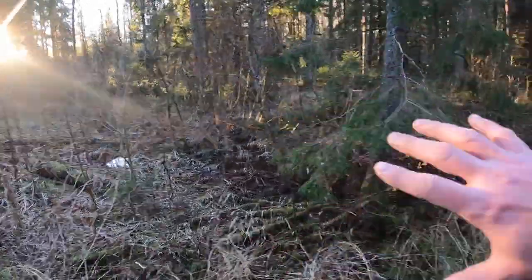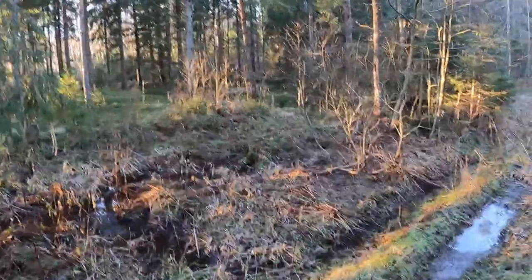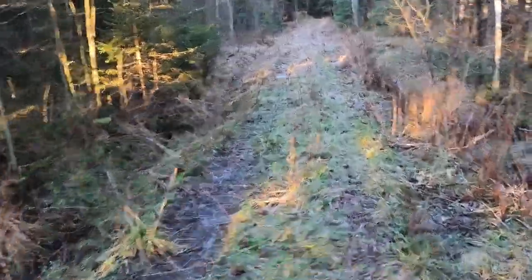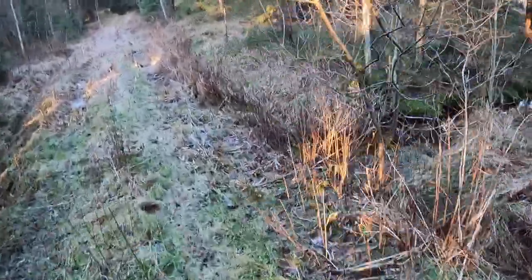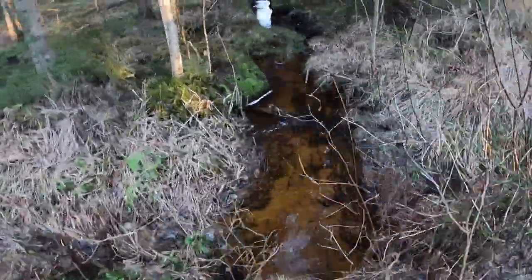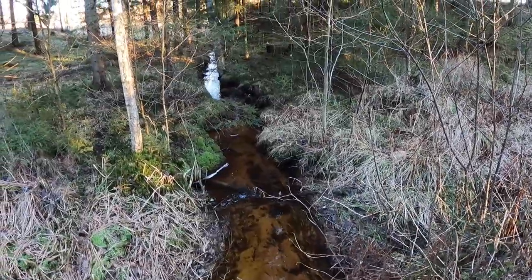We've got a bit of a swampy area down here and some streams. This used to be the biggest stream — this is what fills the market garden pond. At one time it was the biggest stream compared to the other one on the farm, but they blocked it off to divert water to hydropower.